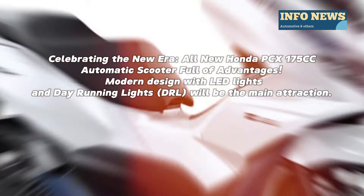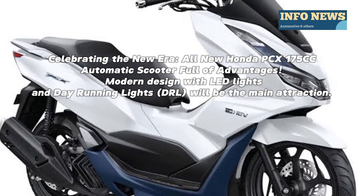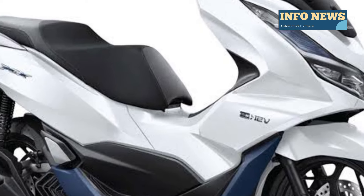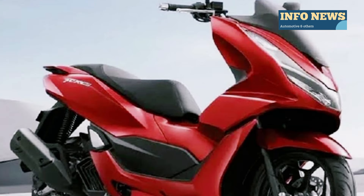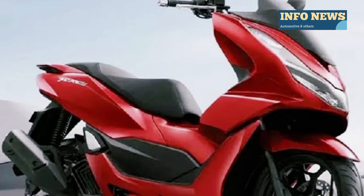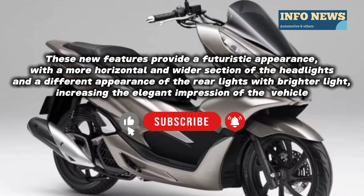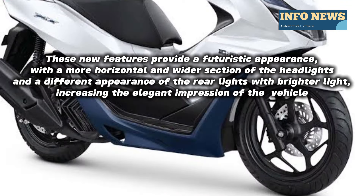Modern design with LED and day running lights (DRL) will be the main attraction. These new features provide a futuristic appearance with a more horizontal and wider section of the headlights, and a different appearance of the rear lights with brighter light, increasing the elegant impression of the vehicle.